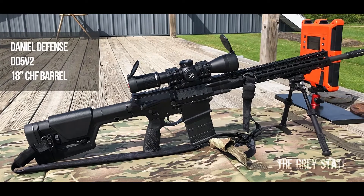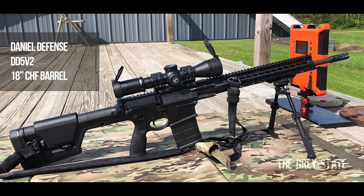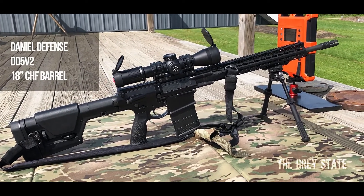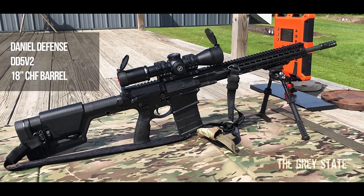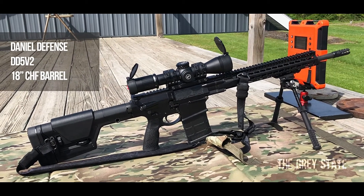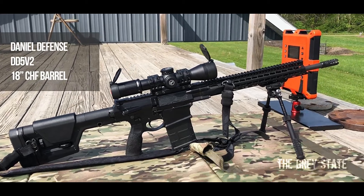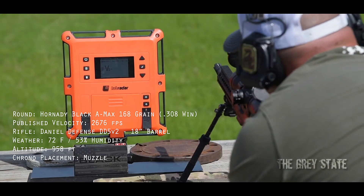I'm going to be running these rounds through my DD5 V2, which I've used for other Bullet Time episodes, so you'll see some consistency — same barrel, same chamber, same mod. The only things I've changed are the stock with a PRS Gen 3 from Magpul, and the optic up top, which is a Leupold Mark 6. The only other change is the trigger, swapped out to an SSA-E from Geissele rather than the stock SSA that Daniel Defense puts in there. All right, let's get shooting.